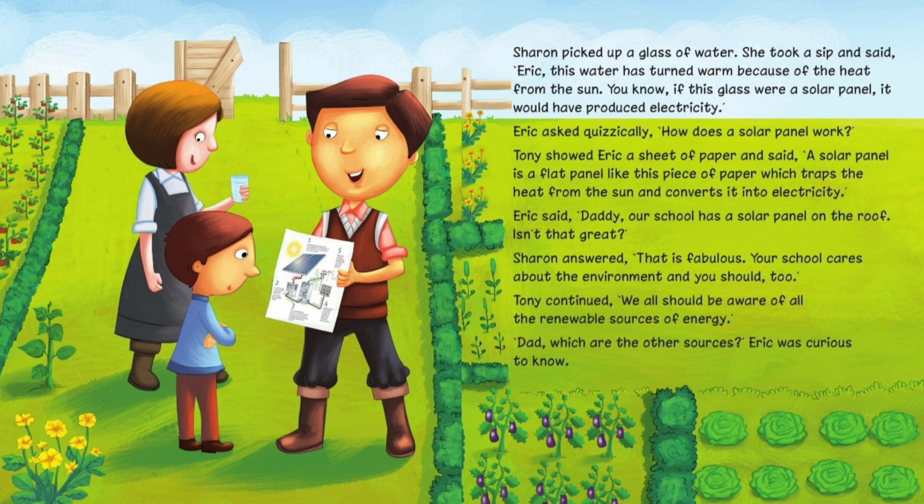Sharon picked up a glass of water. She took a sip and said, 'Eric, this water has turned warm because of the heat from the sun. You know, if this glass were a solar panel, it would have produced electricity.' Eric asked quizzically, 'How does a solar panel work?' Tony showed Eric a sheet of paper and said, 'A solar panel is a flat panel like this piece of paper which traps the heat from the sun and converts it into electricity.'